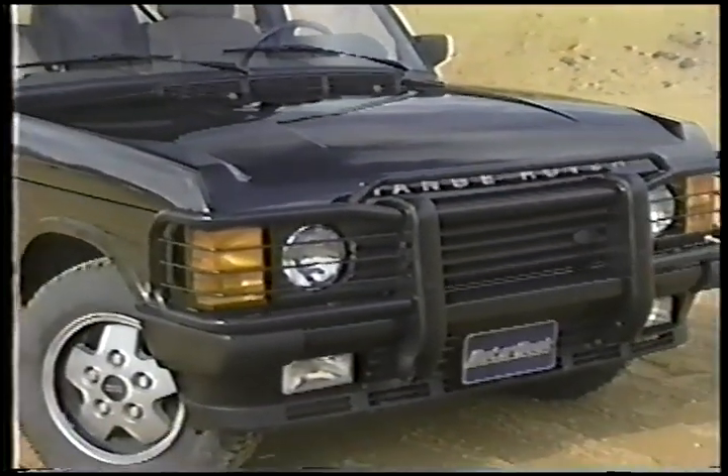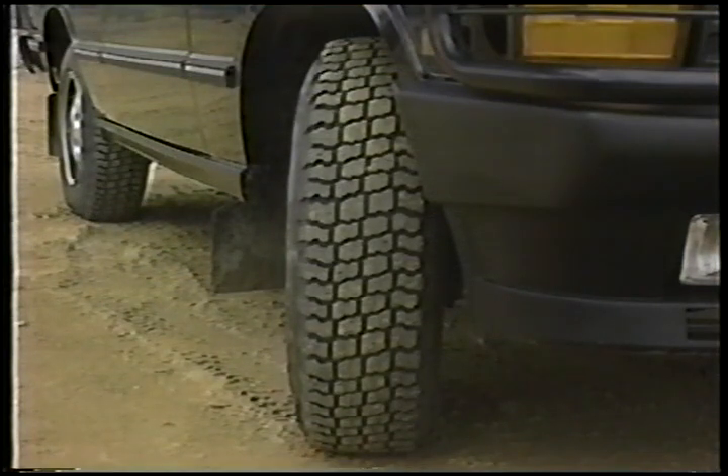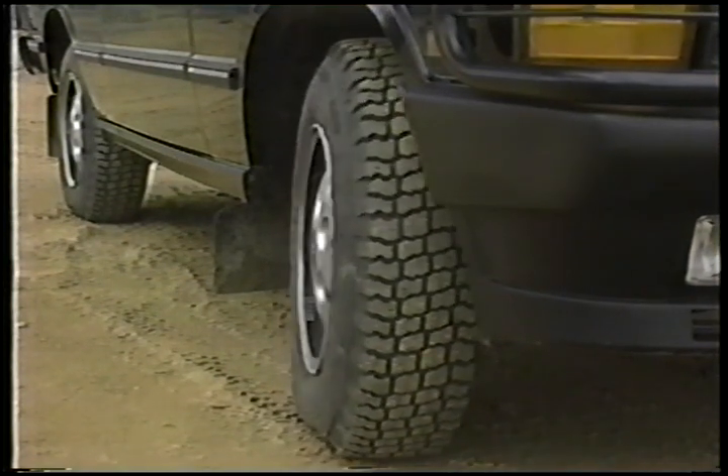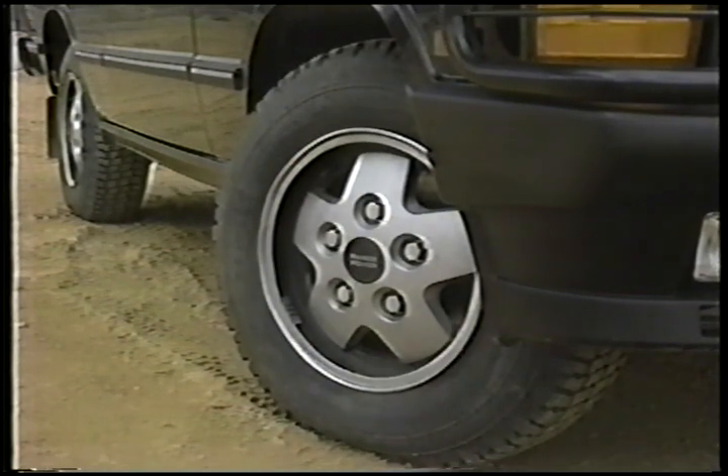Available exclusively in Beluga Black, the County SE sports a front brush guard with removable headlamp protectors and 16-inch Michelin all-purpose tires mounted on special five-stud alloy wheels, which gives the SE a rugged but tailored appearance.